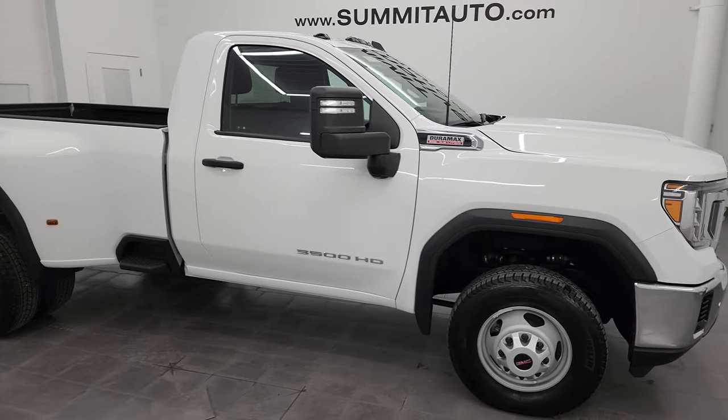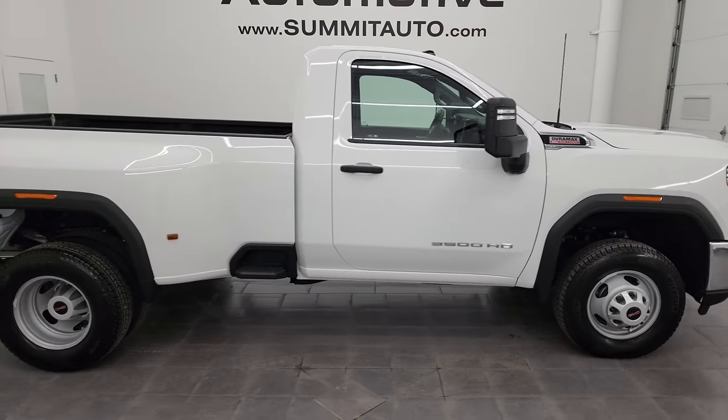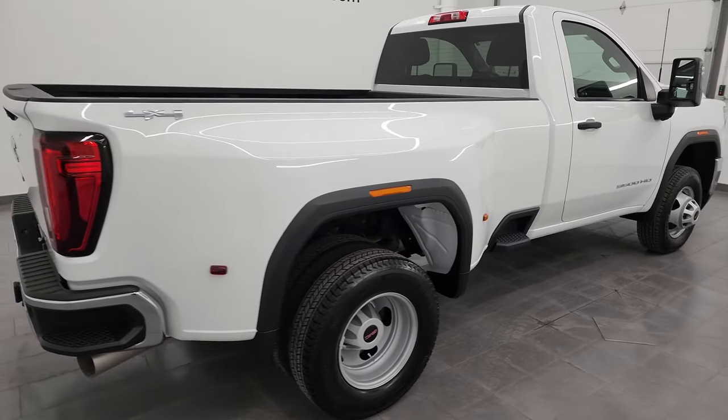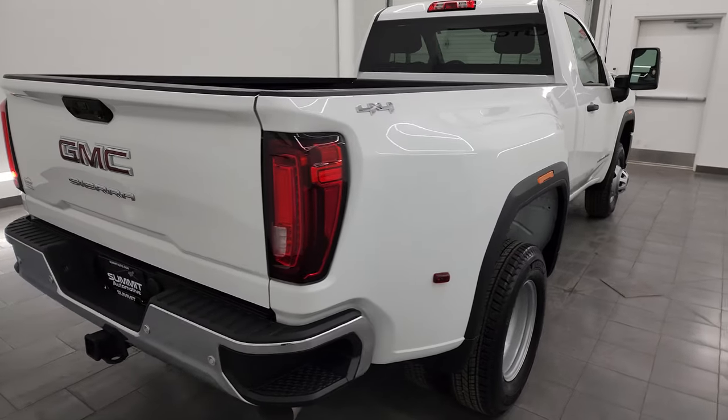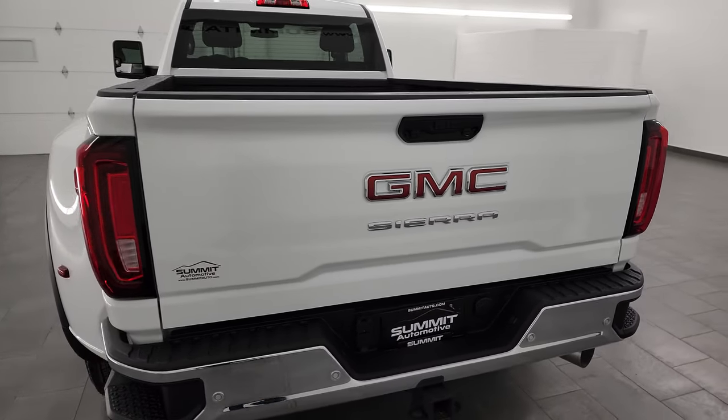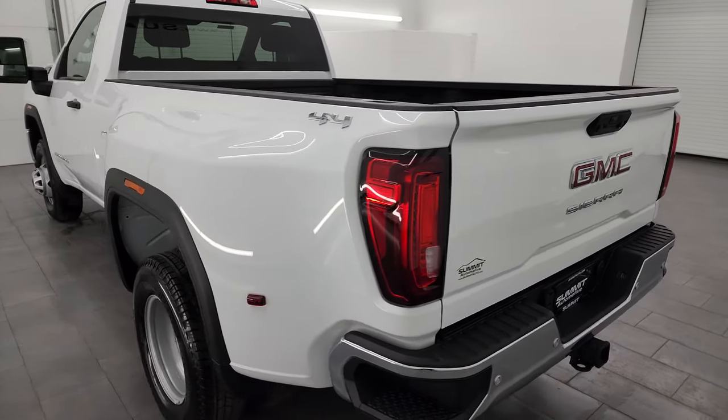Hey, this is Brett and this 2022 GMC Sierra 3500 regular cab long box dual rear wheel pro package is stock number 14312Z. I am here at Summit Automotive in Fond du Lac, Wisconsin, your new and used heavy duty truck headquarters.